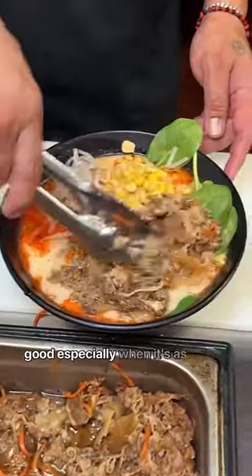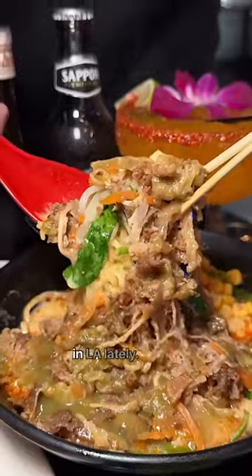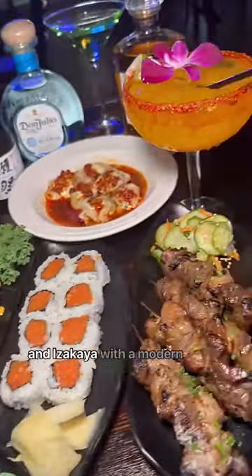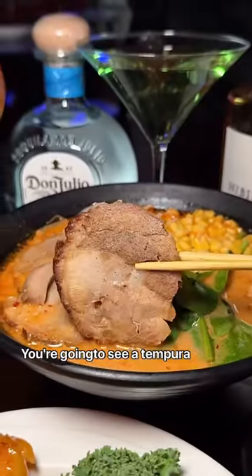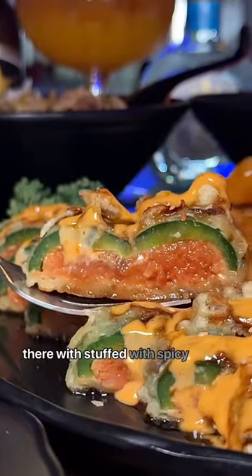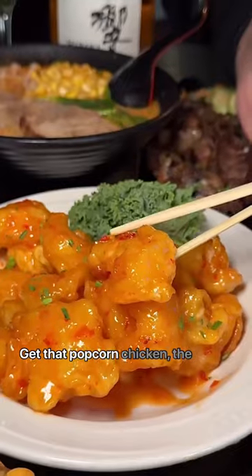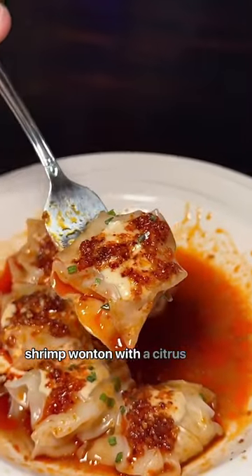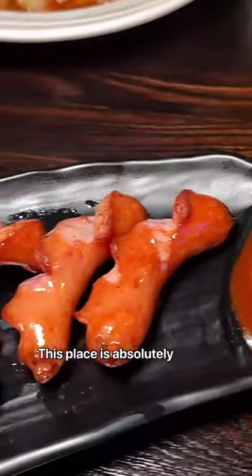Oh, this right here tastes so good, especially when it's as cold and rainy as it's been in L.A. lately. These guys are serving traditional Japanese ramen and izakaya with a modern twist. You're going to see a tempura fried poblano pepper right there, stuffed with spicy tuna. Get that popcorn chicken, the barbecue pork skewers, and shrimp wonton with a citrus ponzu. This place is absolutely delicious.